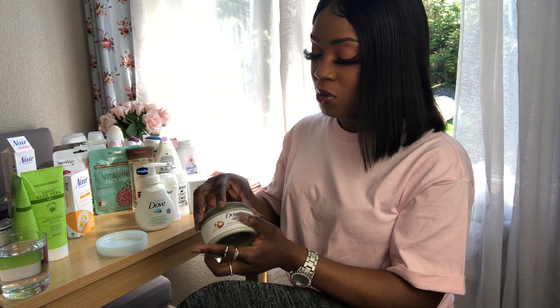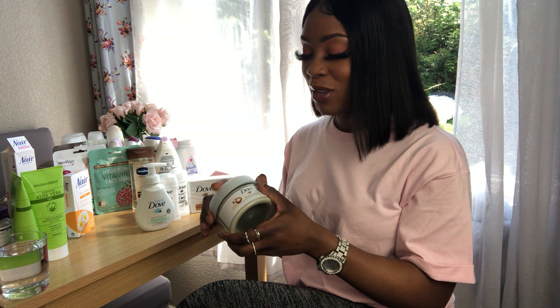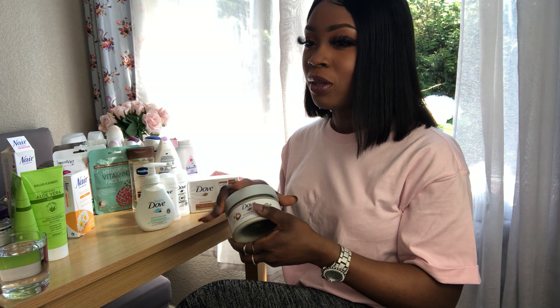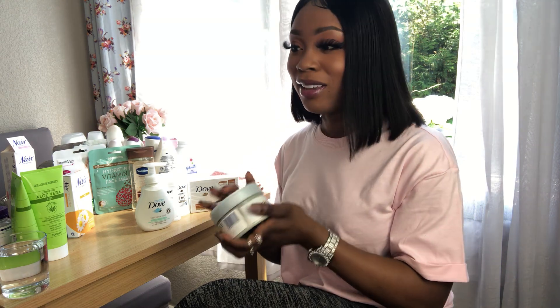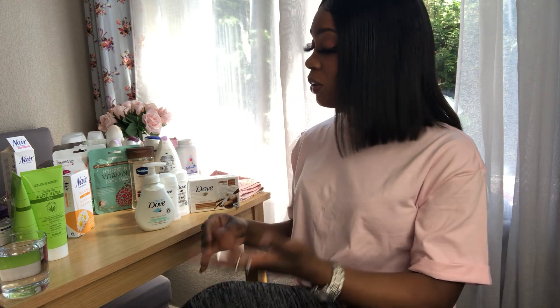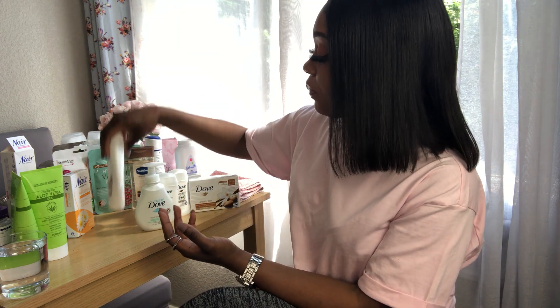Superdrug has these on offer as well — they're usually six to seven pounds for one tub. I didn't really like the smell of the rice milk one at first; when I opened it I could smell that rice kind of scent and I was going to take it back. But when I put it on my body and the water hit the scrub, it just changed the game — it smells so good and I'm like okay, this is staying. So that's another good purchase.